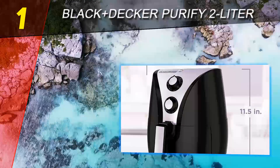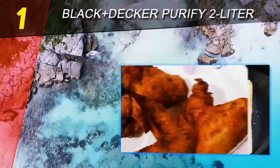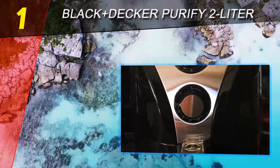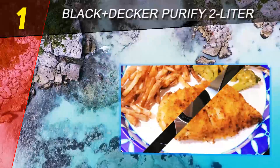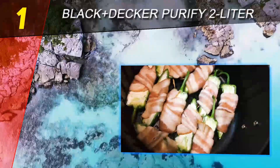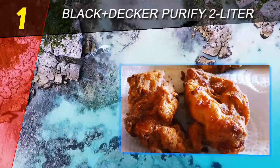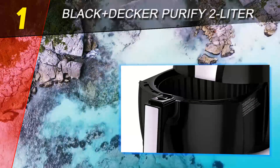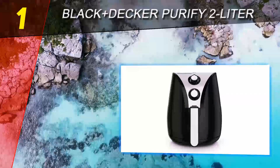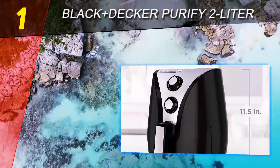Coming in at number one is the Black and Decker Purify 2-liter air fryer. From the American company known for heavy-duty tools and appliances, it's no surprise that the Black and Decker air fryer is overbuilt for durability and high performance. It's one of the few air fryers that comes with a two-year warranty. In our testing, we concluded with a definitive yes — it is an exceptional air fryer, with chicken wings, nuggets, drumsticks, hamburgers, onion rings, and chips all cooked evenly with a crispy finish.